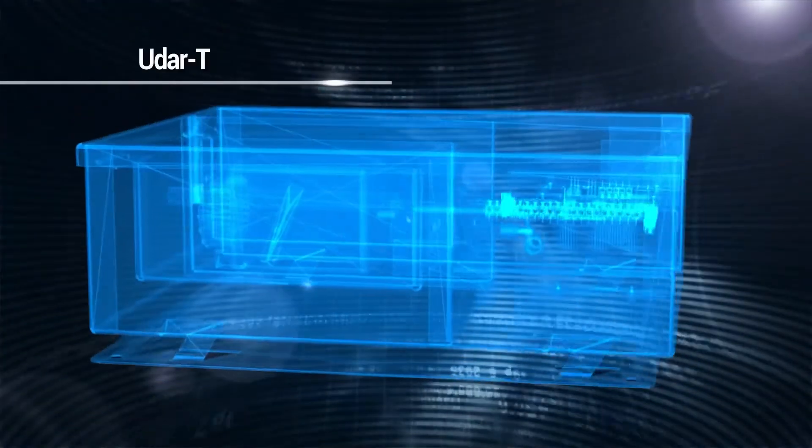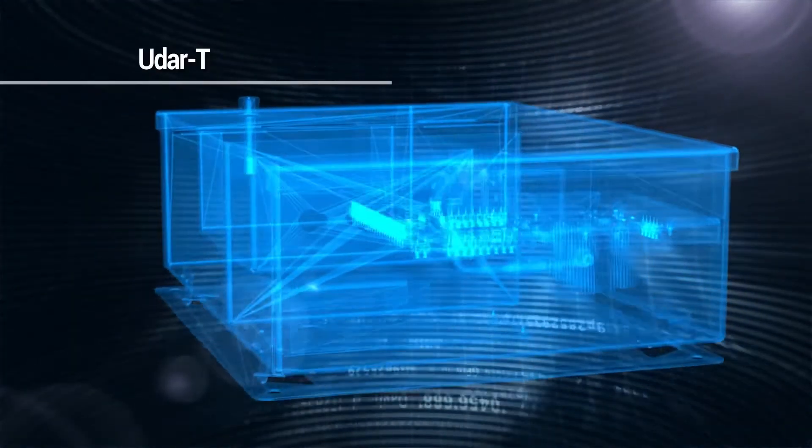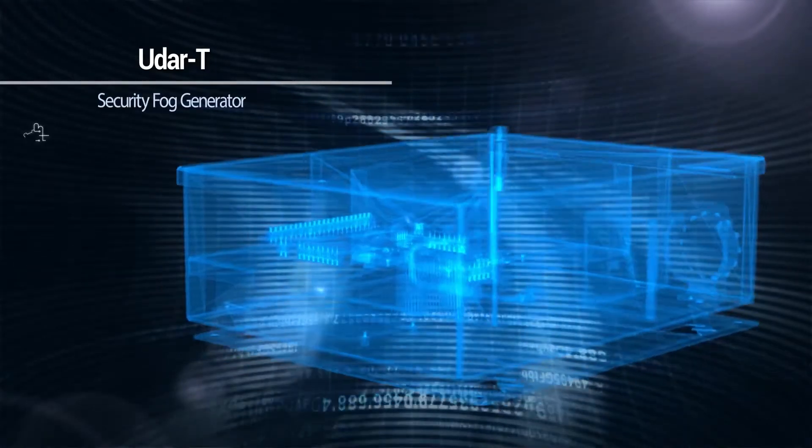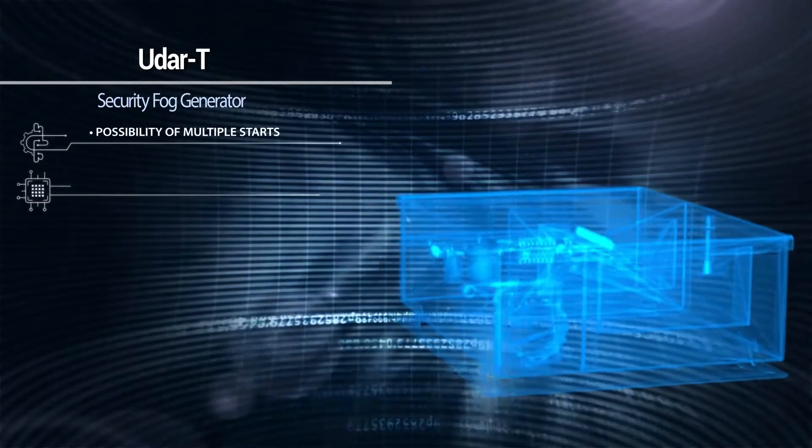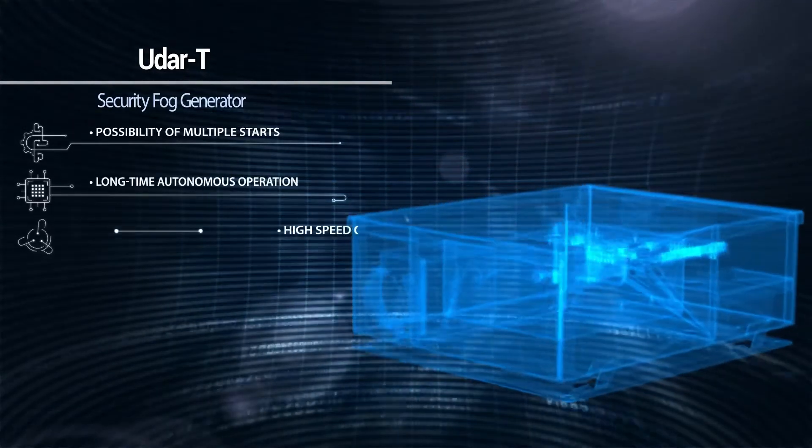Specifications of UDAR-T combine state-of-the-art engineering solutions and the latest trends in safety and security technologies. The fog generator UDAR-T ensures possibility of multiple starts, long-time autonomous operation, and high-speed aerosol spray.